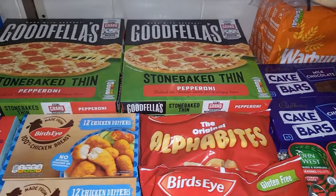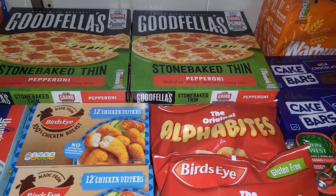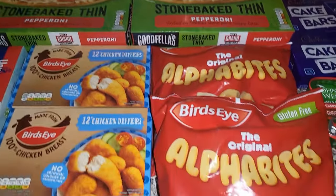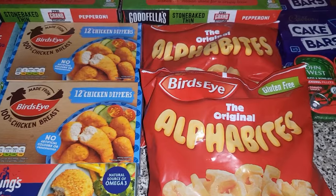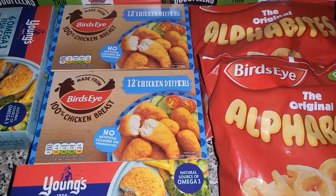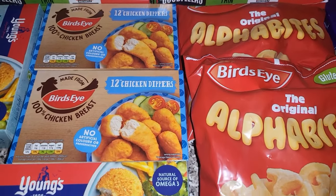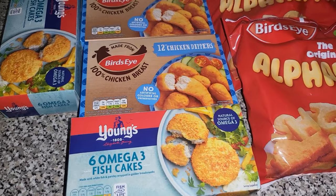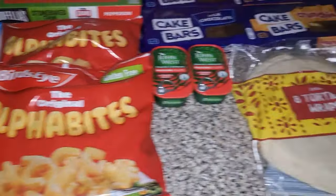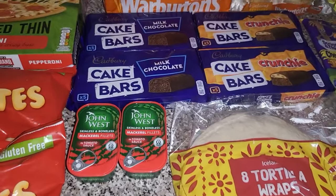For the freezer section we got the 10 for £10 offers they have at the moment — four of the pepperoni pizzas, two packs of the alpha bites, two packs of the chicken dippers (that will be for the younger children while the bigger ones are at school), and then two packs of the fish cakes. That was the 10 for £10 offer. I also got some tortilla wraps.